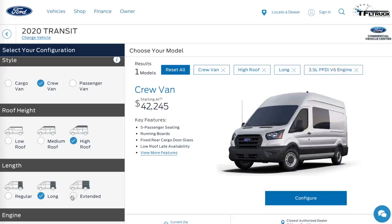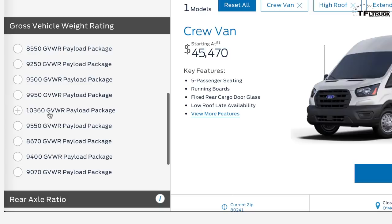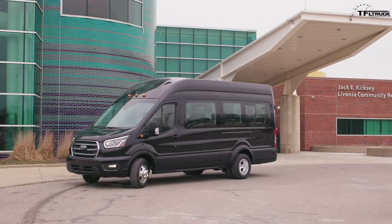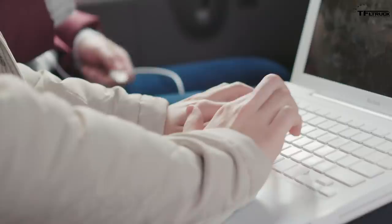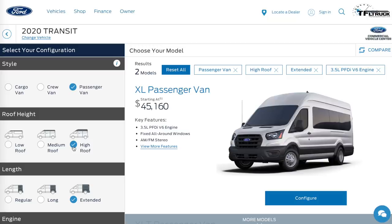The crew van isn't available as a high roof until you go to a longer or extended length. If you choose high roof extended lengths for certain configurations, you also get dually rear wheels, which allows you to carry a lot more payload. The maximum gross vehicle weight rating you can select is 10,360 pounds. Moving to the most expensive configuration, the passenger van is priciest because of additional seats, insulation, and interior amenities — and you need to go with the extended high-roof version.